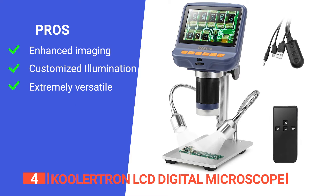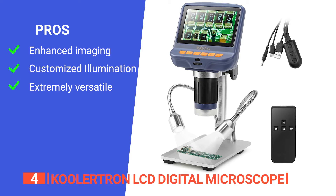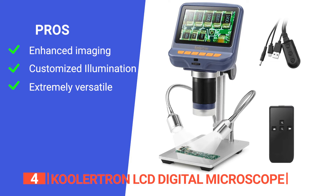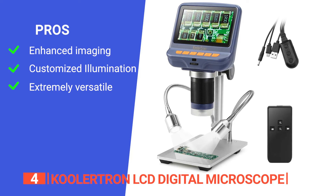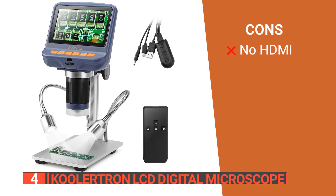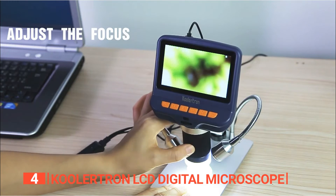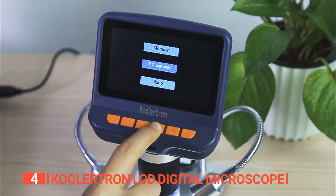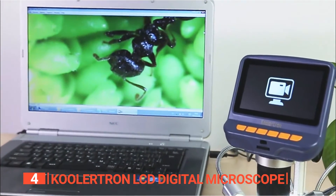Its pros are: this UV filter assembly not only safeguards the lens but also minimizes reflections and stray light; it has two adjustable fill lights on both sides that offer additional flexibility; and it boasts a wide range of applications, making it a versatile solution for various fields. However, it doesn't have HDMI output. The Coolertron LCD digital microscope is an essential tool for anyone seeking to explore and analyze the microscopic realm with precision, making it an invaluable asset for hobbyists, students, and professionals across various fields.